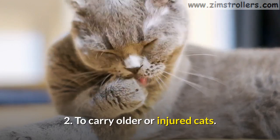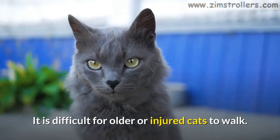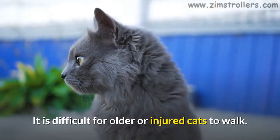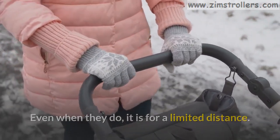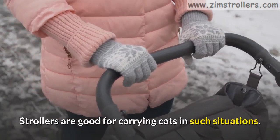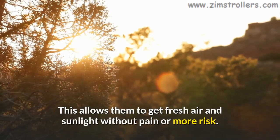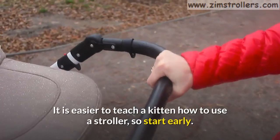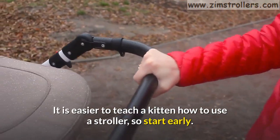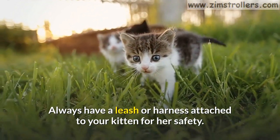Second, strollers are great for carrying older or injured cats. It is difficult for older or injured cats to walk, and even when they do, it is for a limited distance. Strollers are good for carrying cats in such situations, allowing them to get fresh air and sunlight without pain or more risk. It is easier to teach a kitten how to use a stroller, so start early. Always have a leash or harness attached to your kitten for her safety.